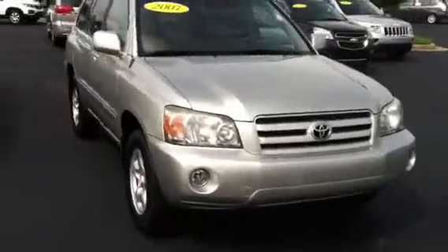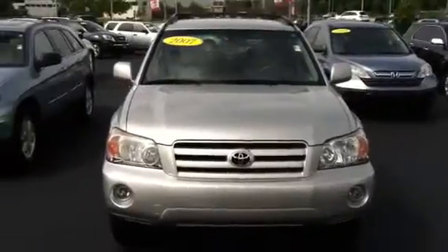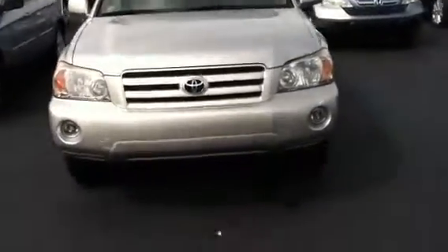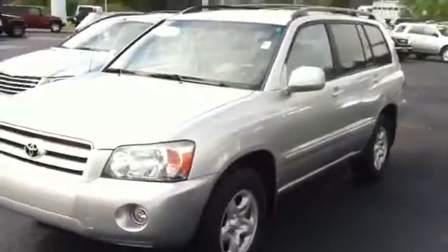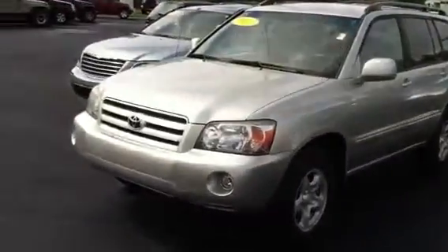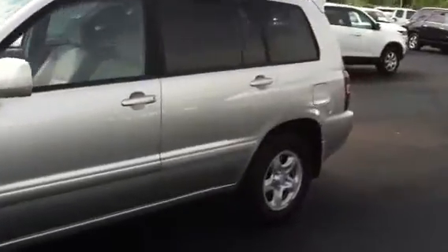There is no damage. It does have the fog lamps, which is a really nice feature. It has really good tires. It's a beautiful vehicle with great styling. It does have tint in the back as well as a roof rack, and it's got a rear spoiler up top.